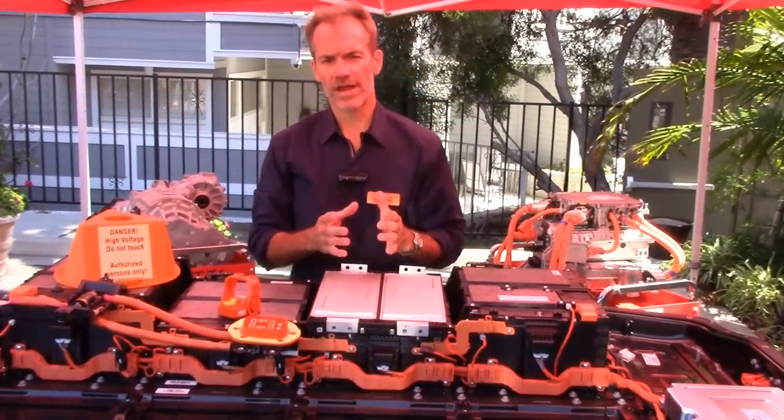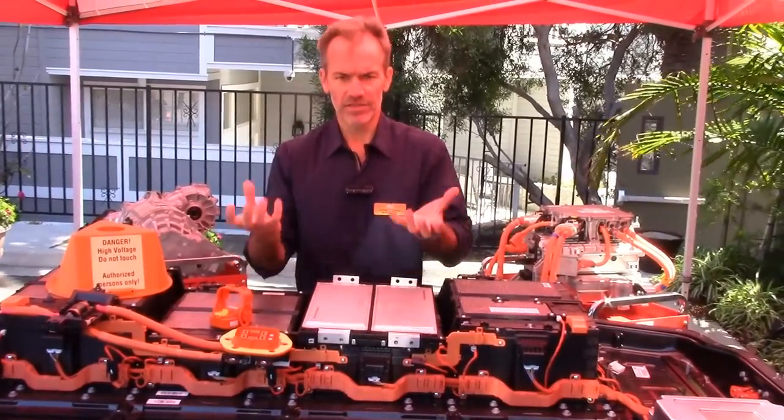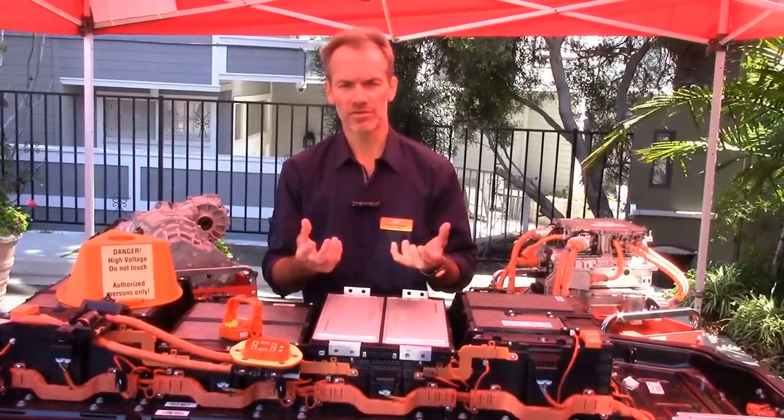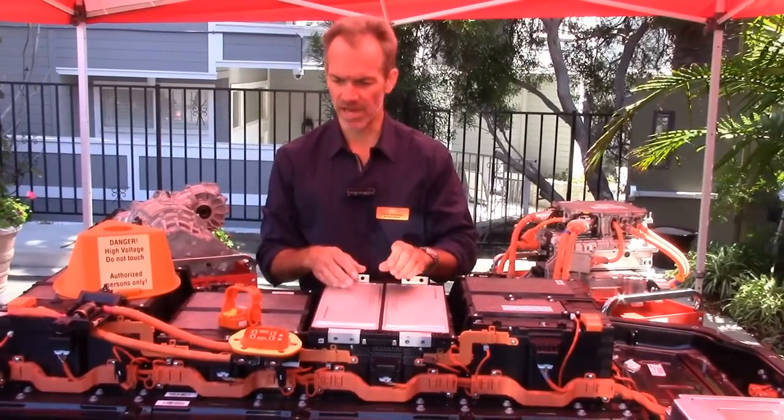These cells are very, very energy dense. The entire pack, when assembled with all the modules, fits up tight under the body of the car. It doesn't consume much interior space — in fact, very little of the rear floor space is actually consumed by the battery.